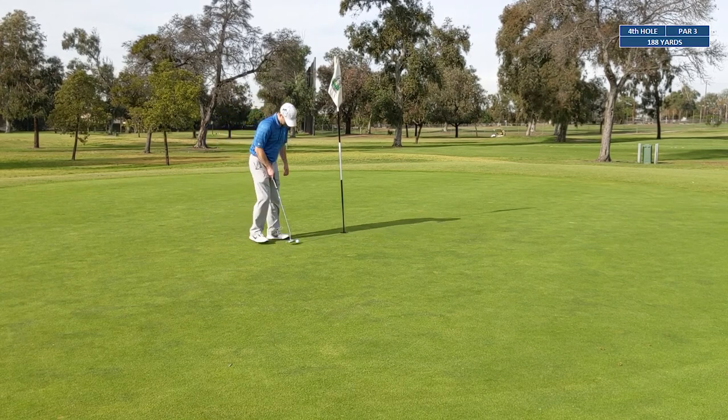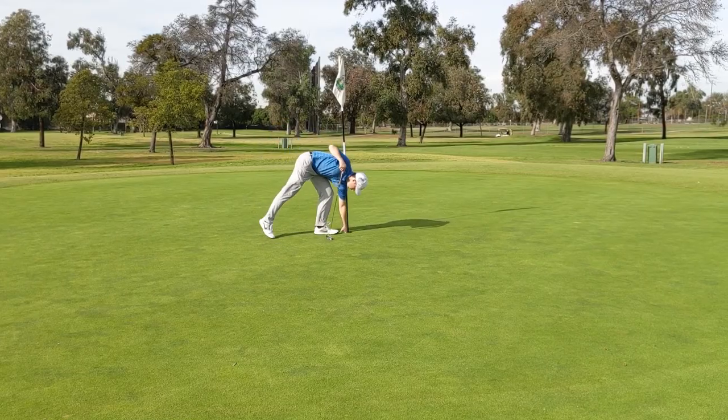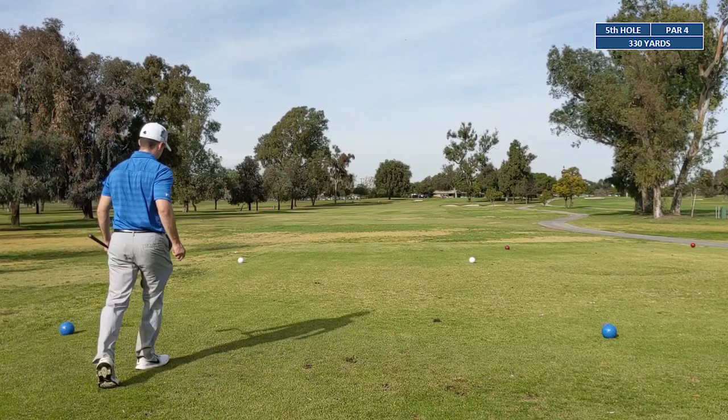That's just gonna be an easy two-tapper — walk away with par. We're still sitting one over through four holes. Hole five — we've got a short par four, 330 yards.